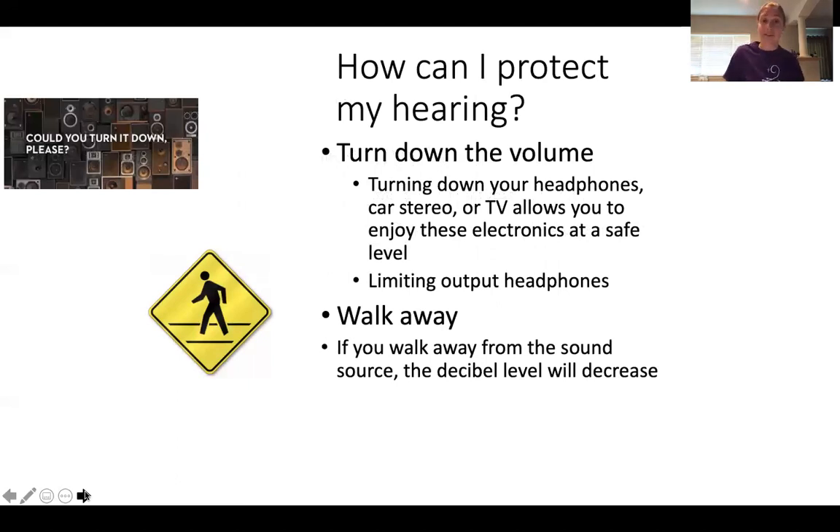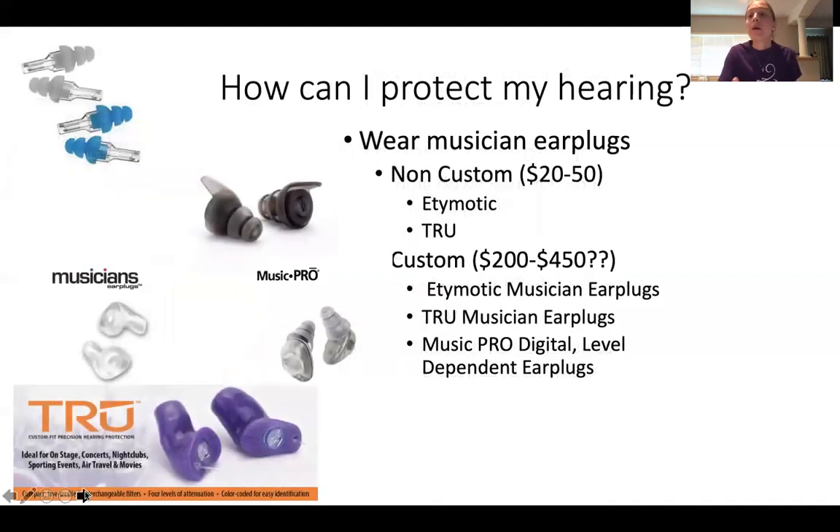A few more practical things: you can turn down the volume. iPhones and Androids can easily output 100 to 110 decibels through headphones, so turn down your headphones, car stereo, or TV. You can also walk away — if you walk away from the sound source, it's amazing how much the decibel level decreases. But as musicians, we don't really get that option. We can't be sitting in orchestra during a loud passage and just walk away. So where does that leave us? There are earplugs specifically designed for musicians.